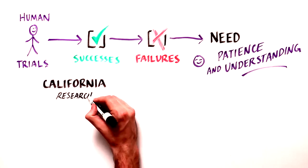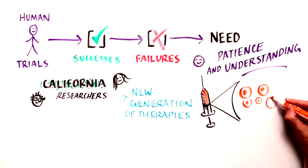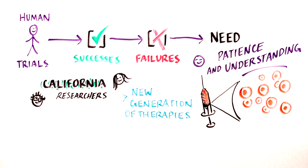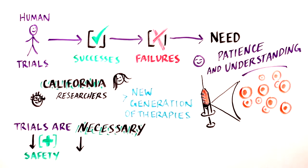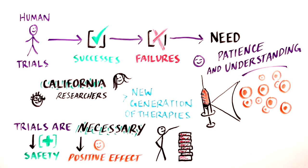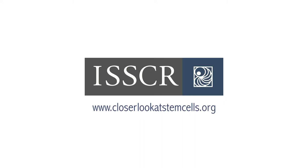This is especially true as California scientists work to develop a new generation of therapies — cellular therapies — that will have unique challenges that differ from traditional drug-based medicines. Clinical trials are absolutely necessary to determine that a treatment is safe and that it has a real positive effect on a particular disease, better than that observed by a placebo or the standard of care. Going forward, we must build on the progress that California's remarkable scientists and physician scientists have made. Only with continued support for biomedical research can we bring the most innovative therapies to the patients who need them most. To learn more about clinical trials, check out the ISSCR's A Closer Look at Stem Cells.